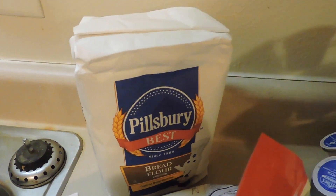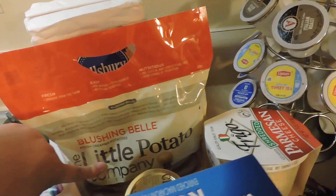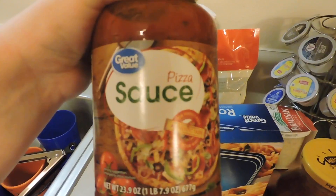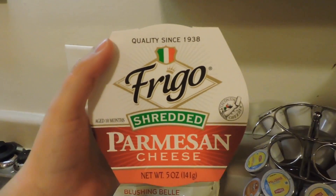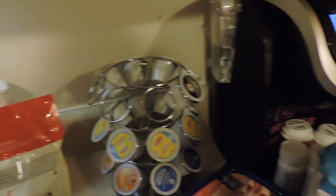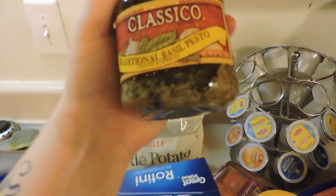We got some bread flour because my husband is making homemade pizza. I got some little red potatoes so we can have roasties in the oven, some more straws, got some pizza sauce for our pizza, and some Parmesan cheese for this pesto pasta chicken thing — it's really good.